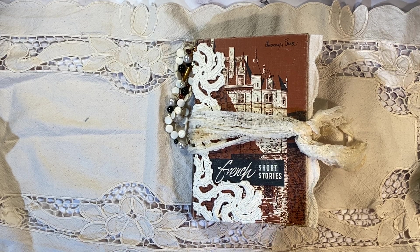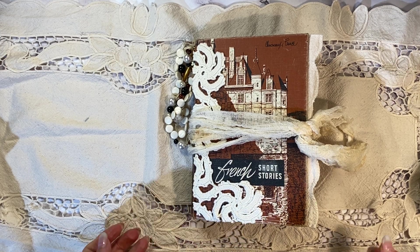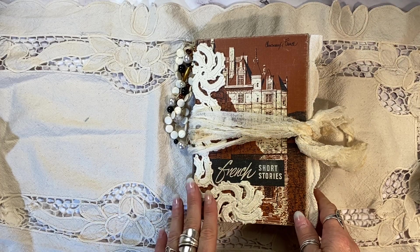Hi everyone, it's Laura at HyperStamper and I'm really, really excited to show you this journal.